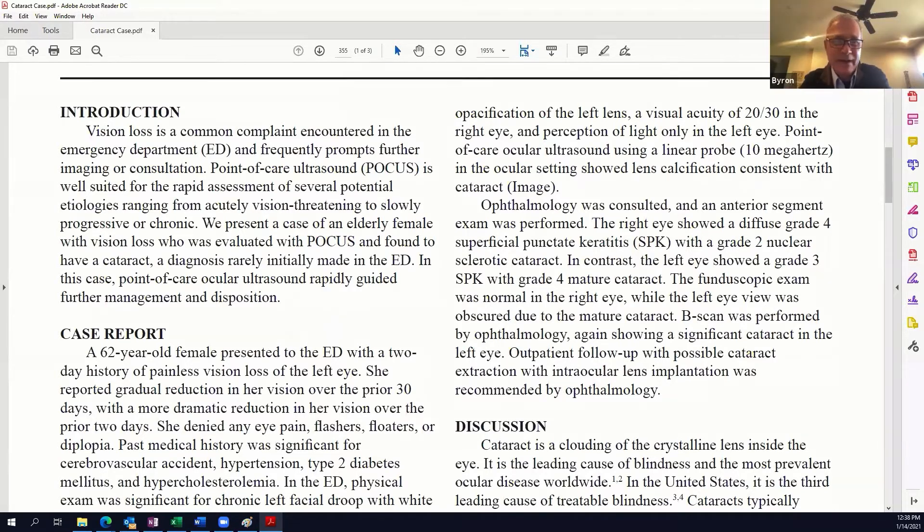Thanks for having me. Cataracts are very common. They'll typically show up in the fourth or fifth decade of life and increase in frequency. This is a little bit of an interesting history — somewhat odd in the sense that it came on pretty quickly. I've seen that before, but it's typically an outlier. Usually you'll see a gradual progression of symptoms, typified by blurriness, light sensitivity, maybe a little bit of a change in the patient's refractive error.